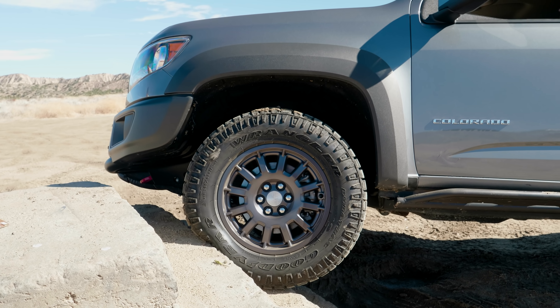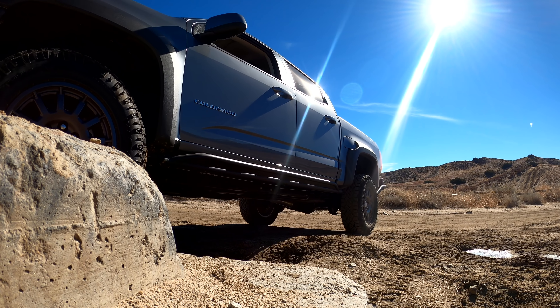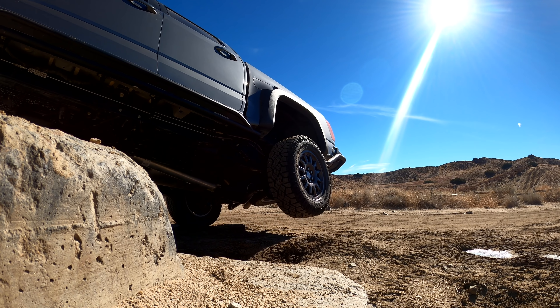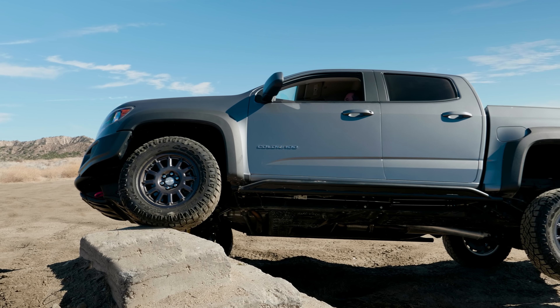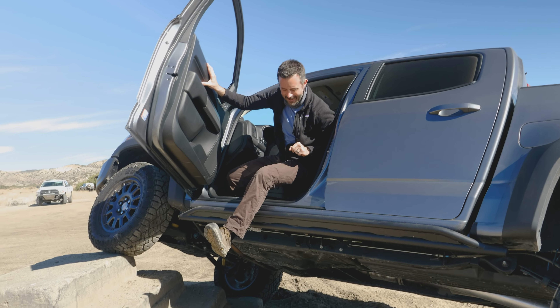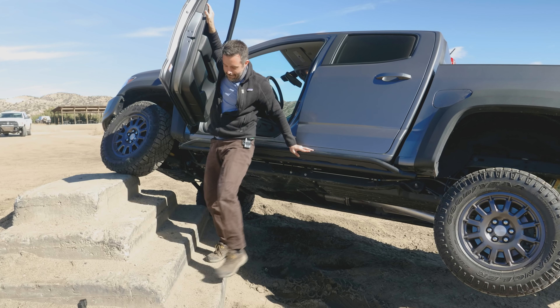But before we do, make sure to hit that Like button and click Subscribe if you like what we're doing. Also, check out the links below to see more about this truck and others like it. And be sure to visit edmunds.com/sell-my-car to get an instant cash offer on your car, truck, or SUV.